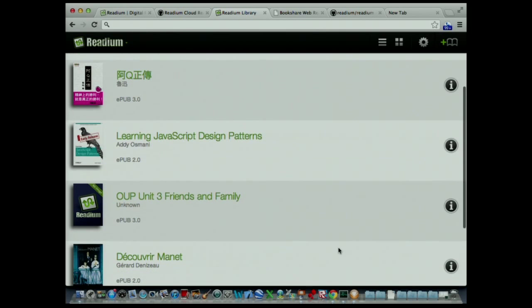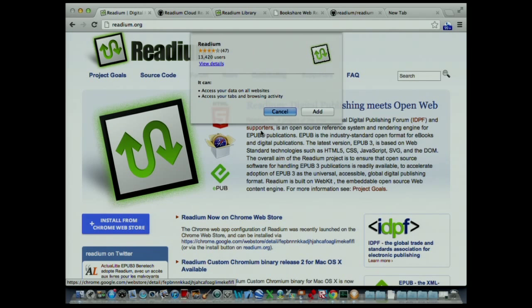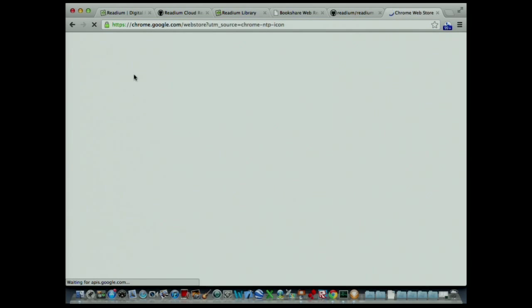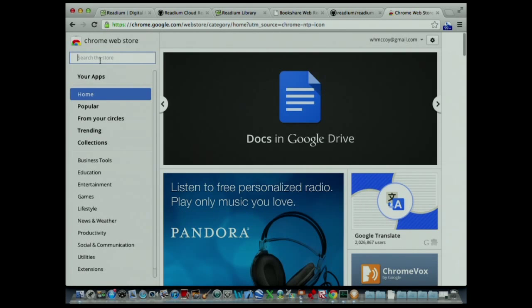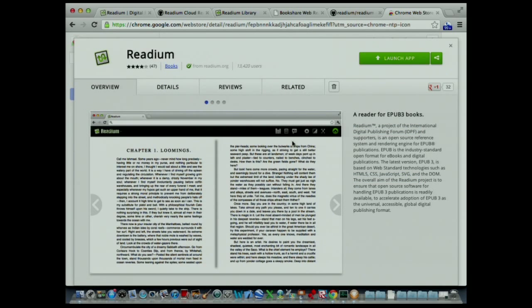That's a very quick tour of Readium. You can try it yourself — go to Readium.org and install it from the Chrome Web App Store. We have over 13,000 users and a four-star rating, even though it was never our intention to be a consumer app, and it's still very much an experimental system. Or if you have Chrome, go to the Chrome Web Store and search for Readium.